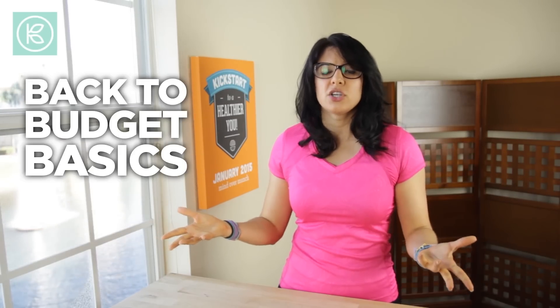Hey friends, today I am sharing my top tips for staying healthy on a budget. A lot of people think that being healthy has to be expensive, but that is just not the case. Today's video is a part of a collaboration with Kin Community, the Back to Budget Basics Collaboration.